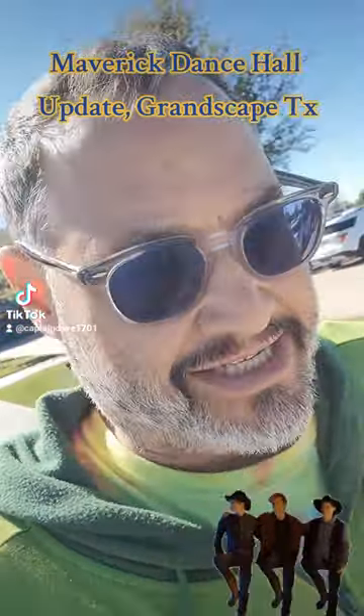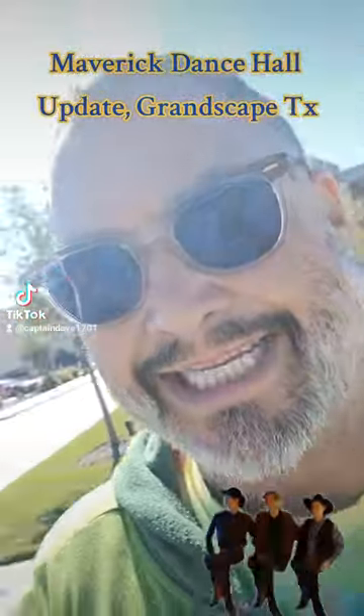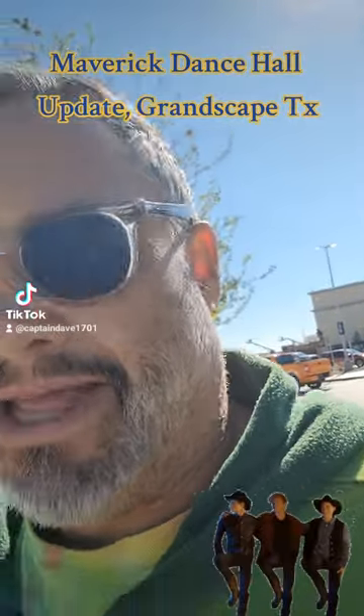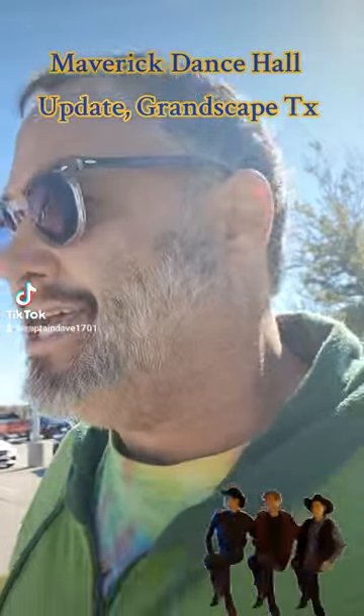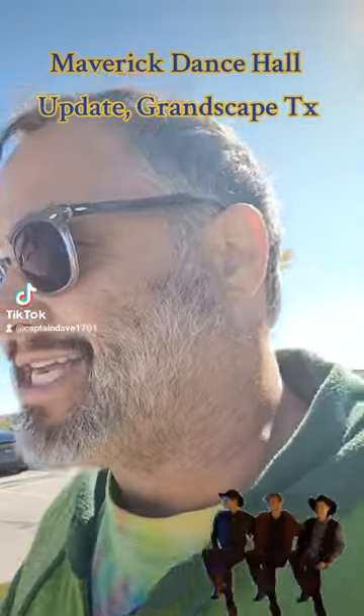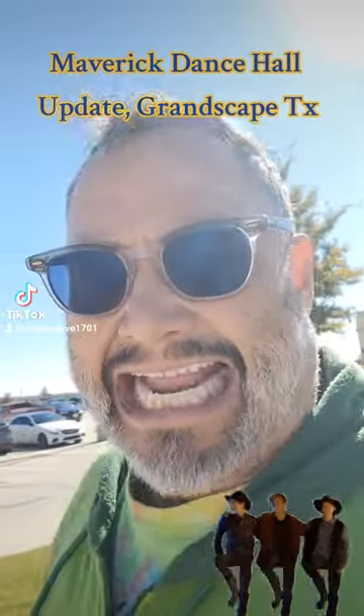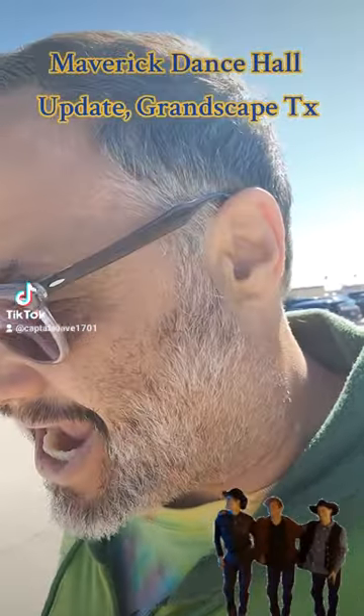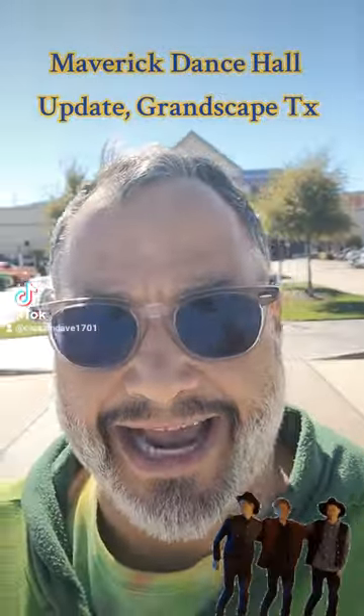Hey everybody, how's it going? We are checking out some of the progress going on at Grandscape. It's been about two weeks since I've been out here. I took a break — there was some rain and some other scheduling conflicts that kind of kept me from coming out here, but I'm back, baby. So we're on our way. We've got Shields behind us there.